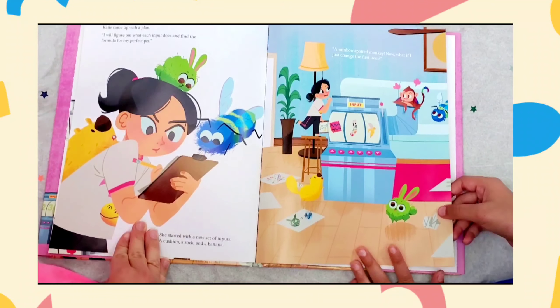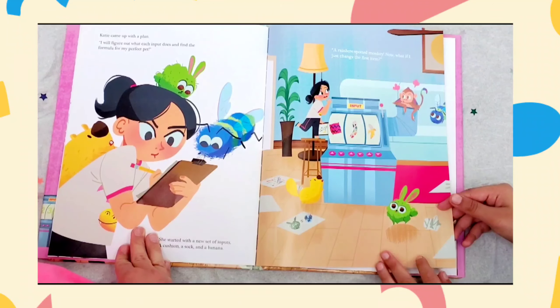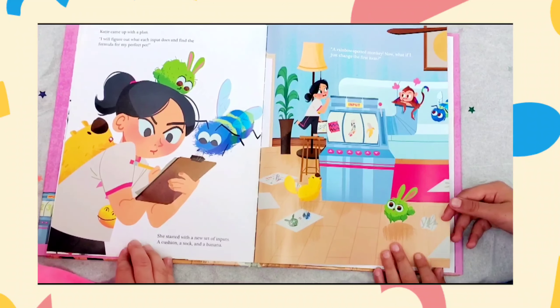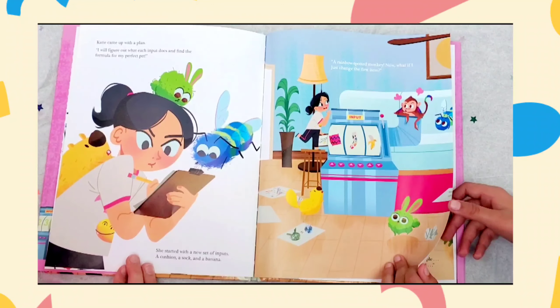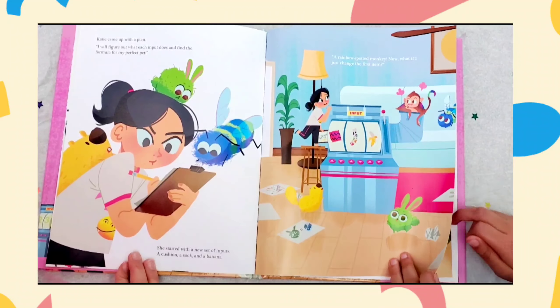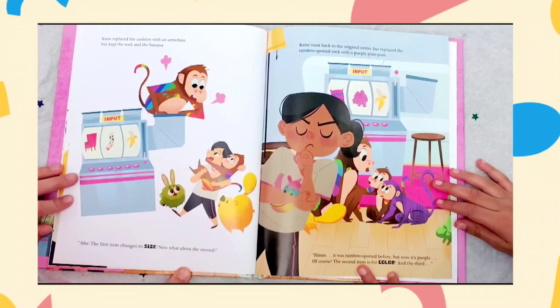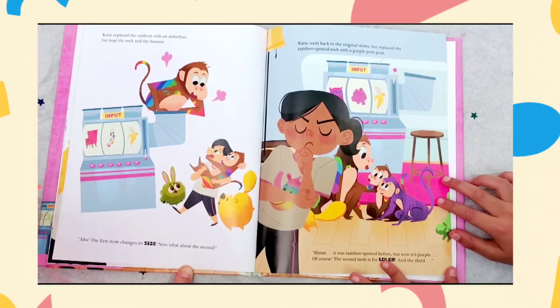Katie came up with a plan. I'll figure out what each input does and find the formula for my perfect pet. And she started with a new set of inputs. A cushion, a sock, and a banana. A rainbow spotted monkey? Now, what if I just change the first item? Katie replaced the cushion with an armchair, but kept the sock and the banana. Aha! The first item changes its size.